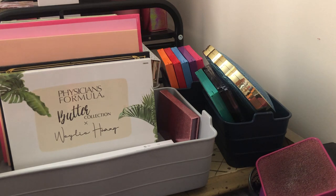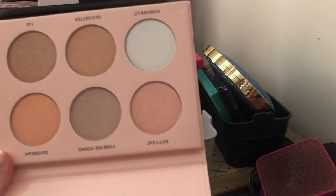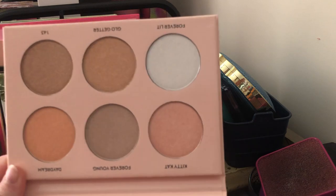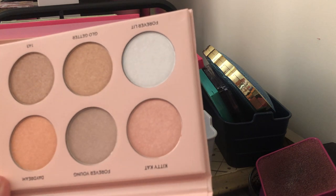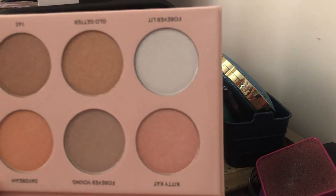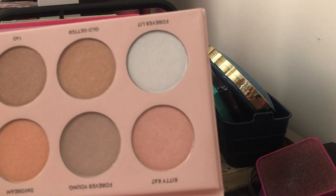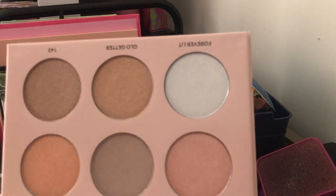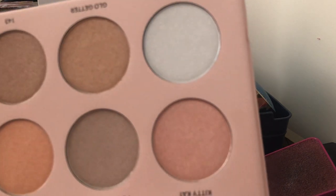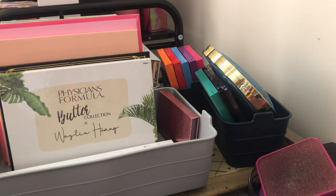Next we have the Anastasia Beverly Hills Nicole Guerrero Glow Kit — I'm going to keep this too. I bought it when they re-released it after Teresa's Dev talked about how good it was. It kind of got tucked back in my collection and got lost, so I'm going to put it with the palettes I need to use more. A lot of people said it was too glittery but Teresa said it wasn't and that she really loved it, so I picked it up when it was on sale.